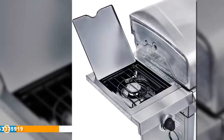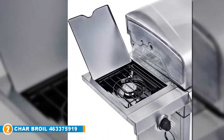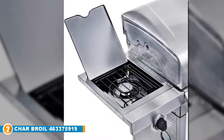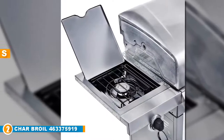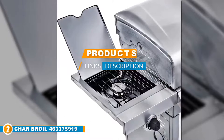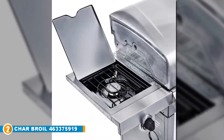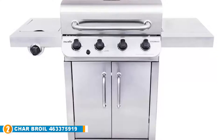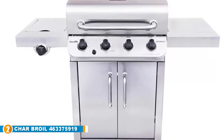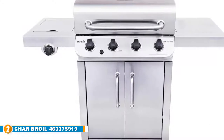Moving on to number two: the Char-Broil 463375919 Performance Stainless Steel 4-burner cabinet style liquid propane gas grill. The Char-Broil is a little powerhouse of a grill and a more wallet-friendly option than the Weber Summit. If you don't need the largest six-burner setup and are looking to make the most of your money, Char-Broil has made some recent upgrades to this model with tons of beautiful stainless steel. It's a budget-friendly model and a strong pick if you want ease-of-use features.